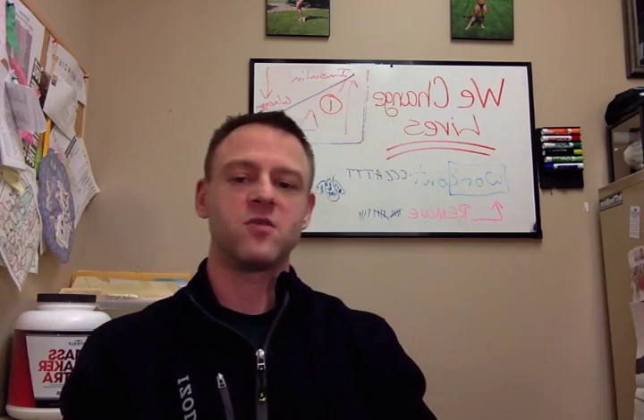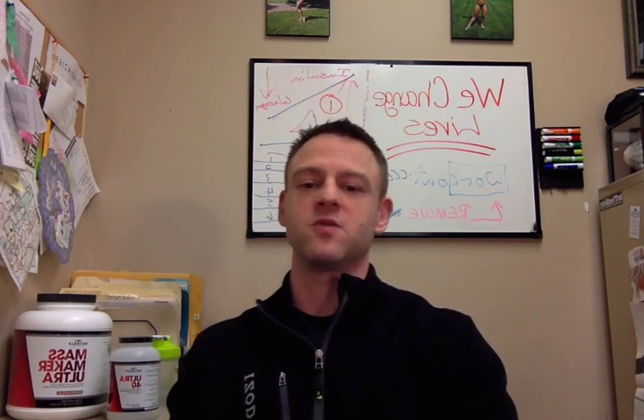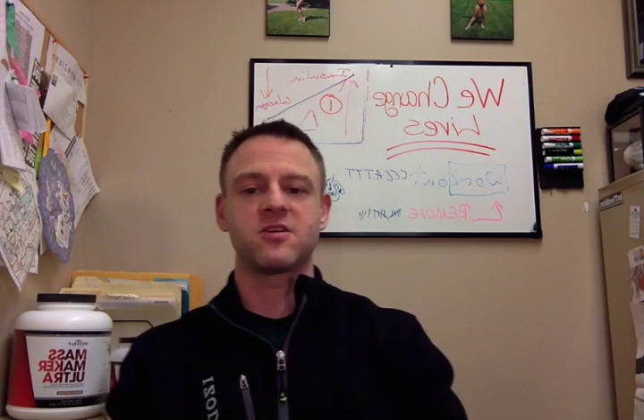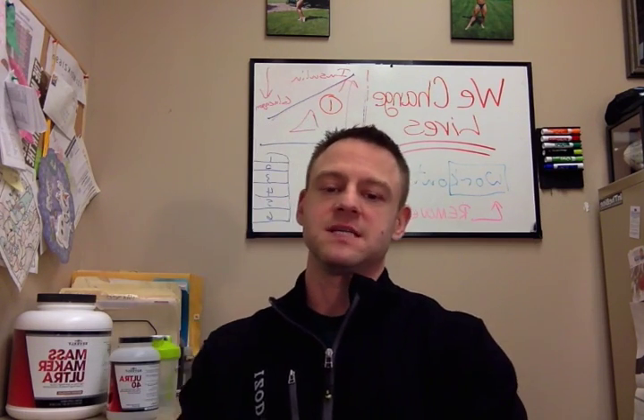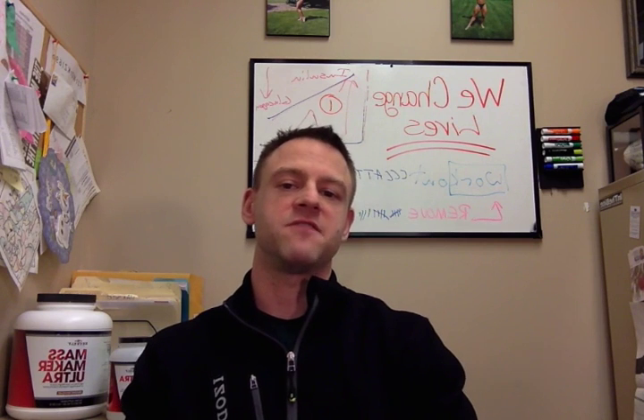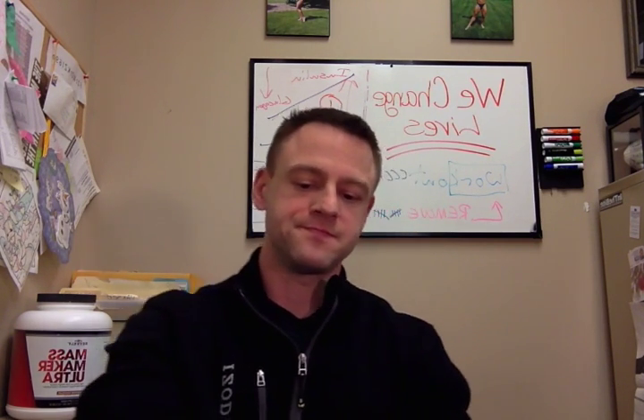That's it for today. Thanks for asking your questions. If you've got questions, we've got answers. Feel free to ask on Twitter at EatByColor, Instagram hashtag FitWorks, or on Facebook at facebook.com/Ravenkowski or facebook.com/FitWorksDeKalb. Thanks for coming out.